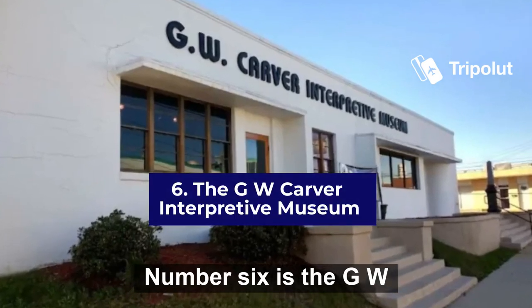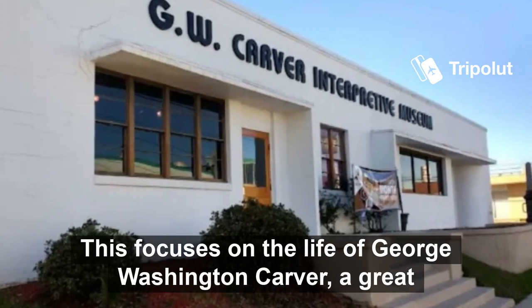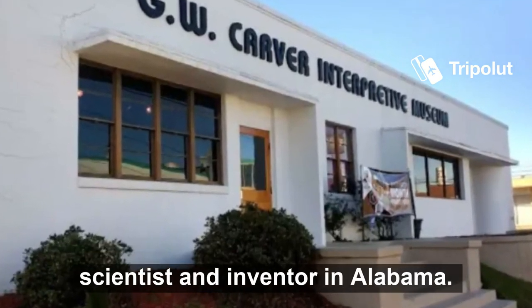Number six is the GW Carver Interpretive Museum. This focuses on the life of George Washington Carver, a great scientist and inventor in Alabama.